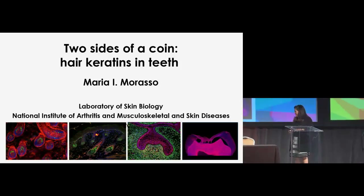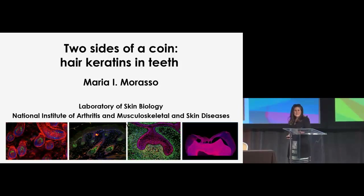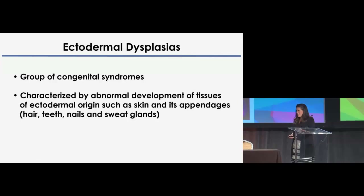Thank you Dr. Worg for that kind introduction and the organizers for the invitation. It's really a great pleasure to give this talk here at the SID meeting and to introduce not hair follicle, because that has been beautifully done by Valentina, but we're really going to go into something that has not been so shown or investigated here, which is teeth, and the focus of ectodermal dysplasias, which is the focus of my laboratory.